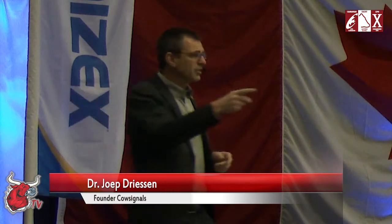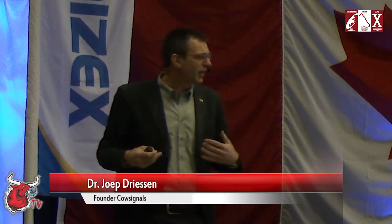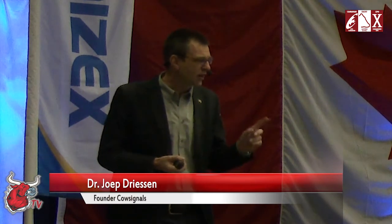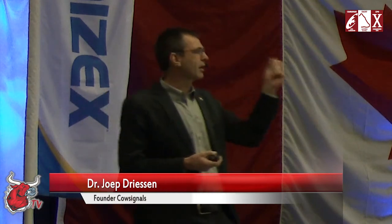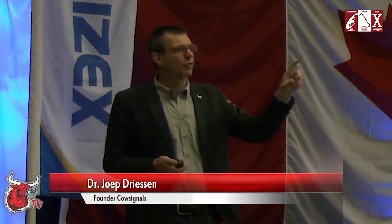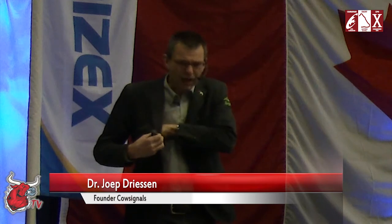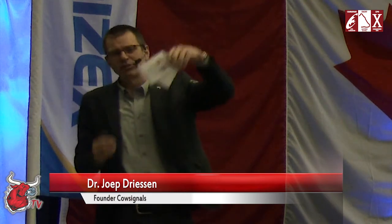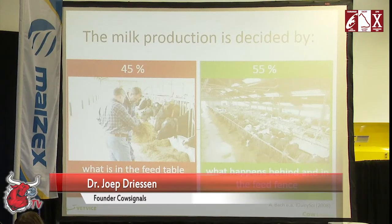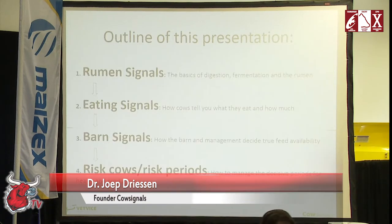The gray shirts are all Purina certified trainers and the blue shirts from Purina are advisors — they're all trained on cow signal skills, so you can talk with them. We'd like you to sign in. You can win a cow brush, but what you're really signing in for is a free workshop: cow signals on the farm. Today we're going to focus on the rumen and eating — rumen signals, eating signals, and barn signals.